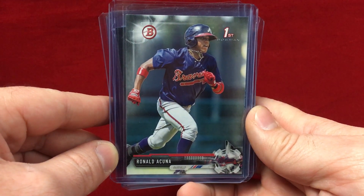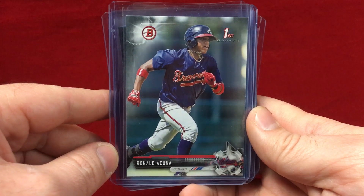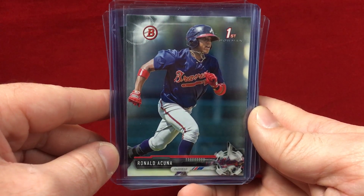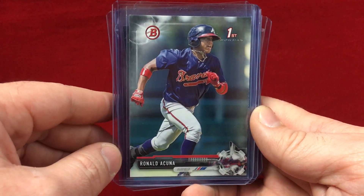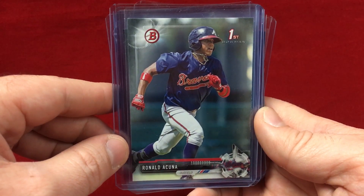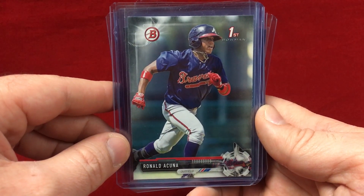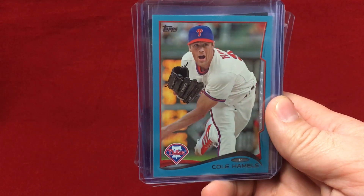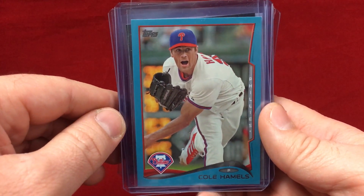Here's a Ronald Acuña first Bowman card, 2017 Bowman — John, thank you for that. Acuña just reached the majors and this guy is definitely one of the super hype prospects. It'll be interesting to see how much attention he gets, though Otani is still kind of blowing everyone out of the water, specifically hobby-wise.